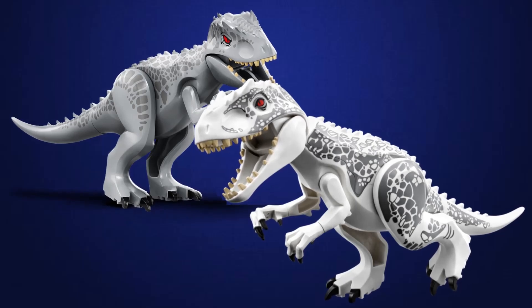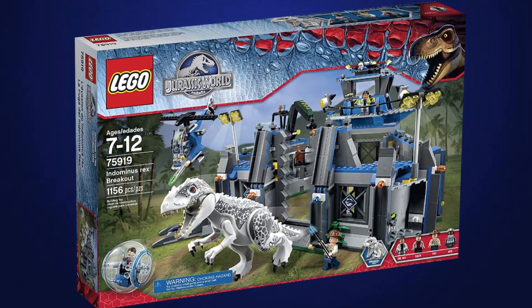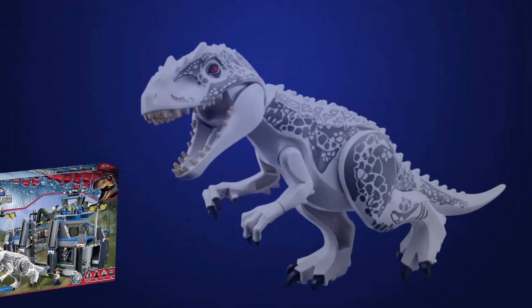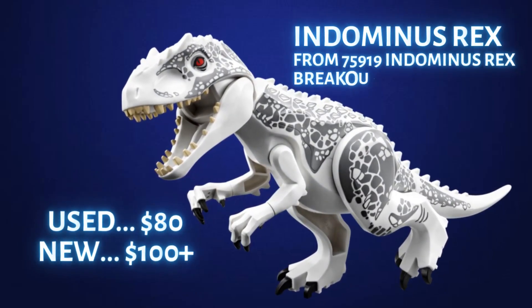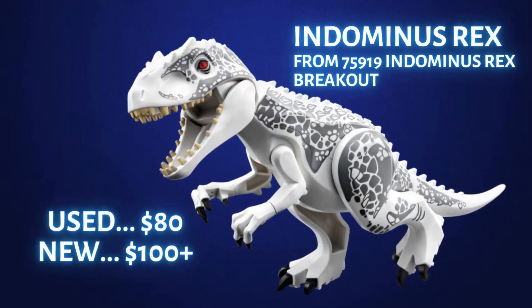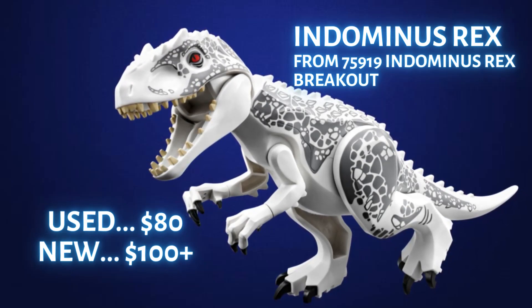Today we are going to look at the larger carnivore dinosaurs that LEGO has put out in the last eight years. Let's start with the granddaddy of them all, the original Hybrid Indominus Rex. It came out in 2015 in set 75919 Indominus Rex Breakout. I take average sale prices on Bricklink and eBay to determine approximate values. The inventory for this dinosaur is very low and the used sale price is around $80, while new in sealed LEGO bags it's at $100 and in a few cases a little over $100.